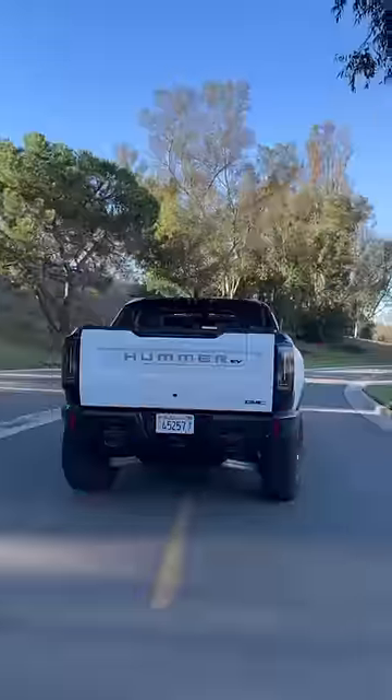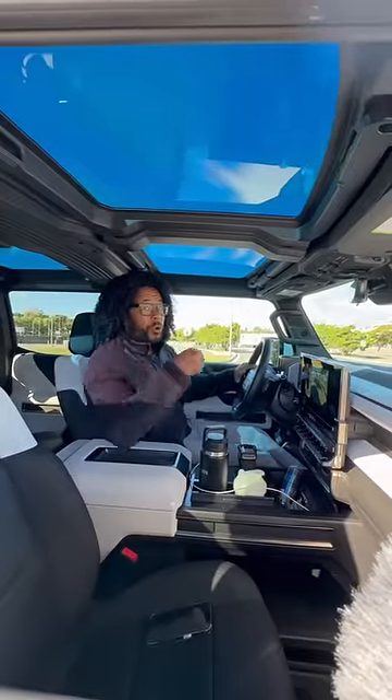I don't know what's crazier — the 10,000-pound weight, the 1,000 horsepower, or the fact that it does zero to sixty in three point three seconds.